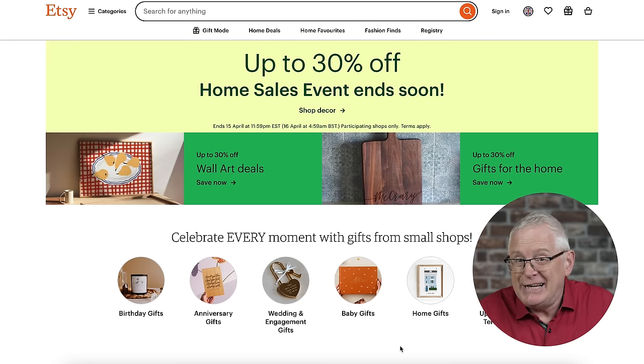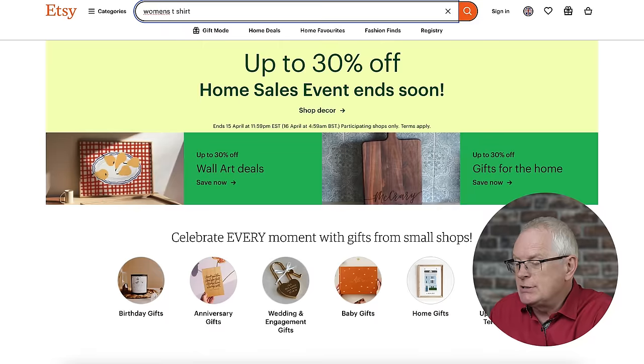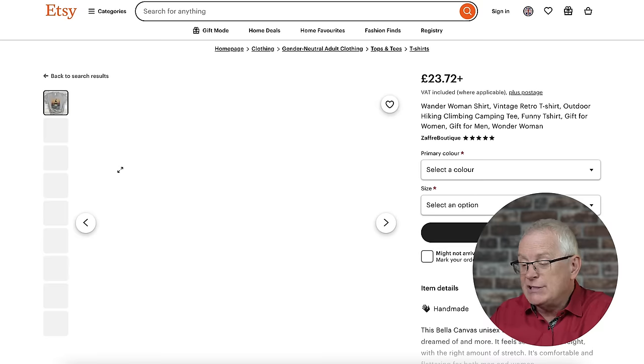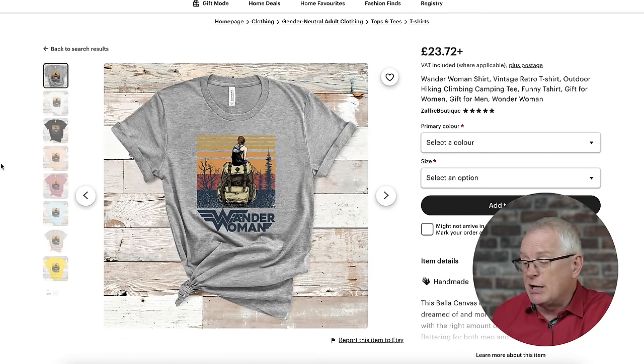I'd say 99% of people fail at this step. Here's what you should actually do: research the market. I love using Etsy for this as all the sales information is public. Let's say I want to sell t-shirts. Since the t-shirt niche is extremely competitive, we need to find good sub-niches — pockets of the market with low competition but very high demand. Let's type in 'women's t-shirts' and sort by top customer reviews.